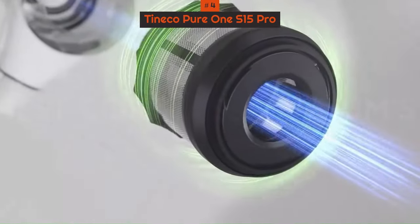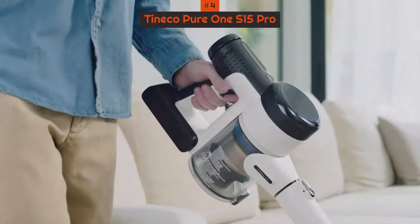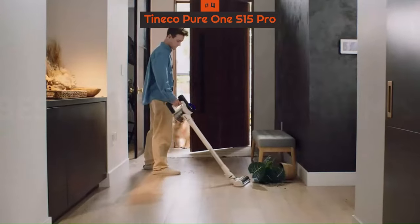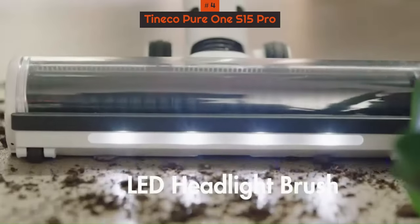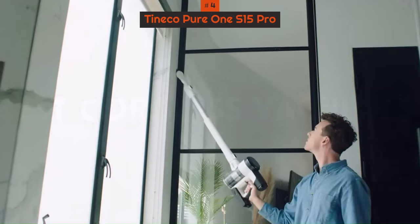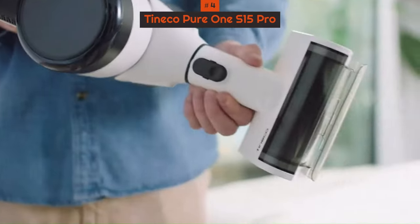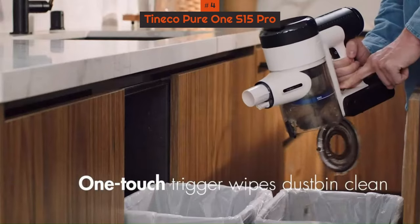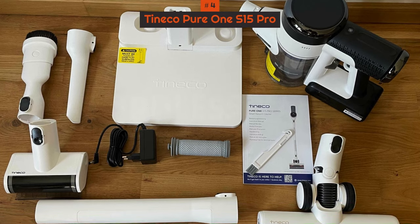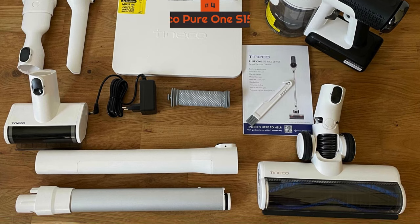It's similar to the Dyson V15 Detect in that it adjusts power automatically according to particulate size. When used in auto mode, this sensor tech ramps up and reduces suction power according to need, which saves on battery life and makes light work of particularly messy floors, although we did find it a tad too powerful on our rag rug. The bin capacity is a bit of a letdown, and we found it needed emptying far too frequently. The mini power brush tool wasn't the best at removing pet hairs either.